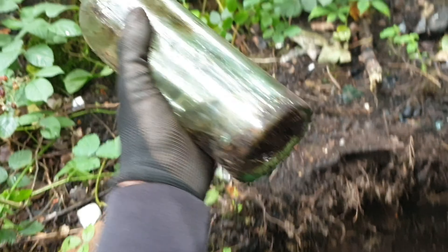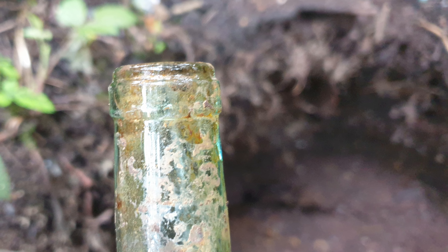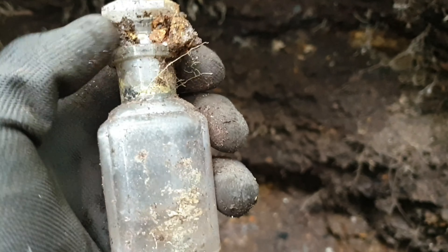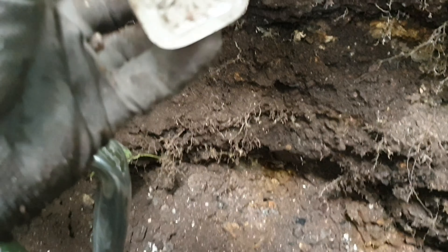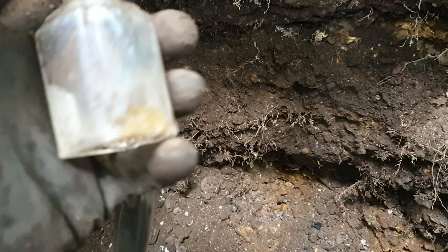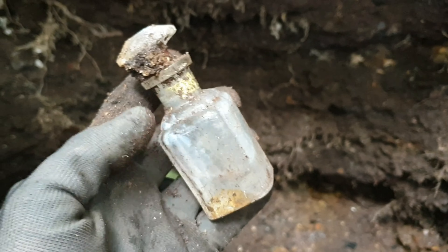Wine bottle, wine bottle. Right, I found a nice little find. It looks like it's got a stopper in it - lovely little bottle. Cut glass underneath, just hope I haven't got any cracks in it. That is a keeper, I'd say.